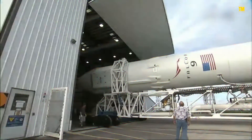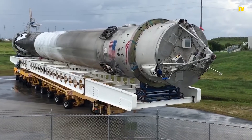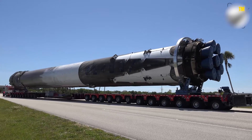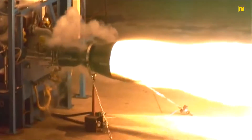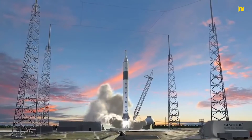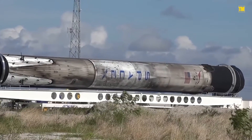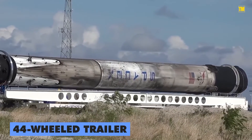All the components that comprise the Falcon 9 rocket travel to Florida on large semi-tractor trailer trucks. The Merlin engines are exclusively sent to Texas, where they're subjected to inspection and test firing before getting back to Hawthorne. After everything is checked and working, the engines are joined to the first stage, and the fully assembled first stage takes a ride to Florida atop a 44-wheeled trailer.